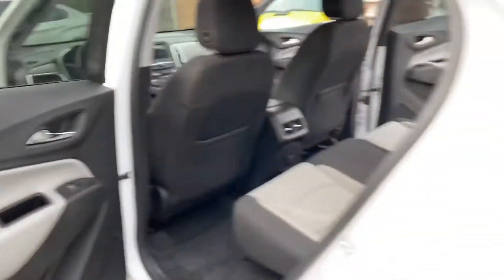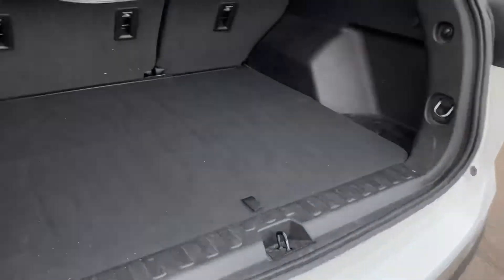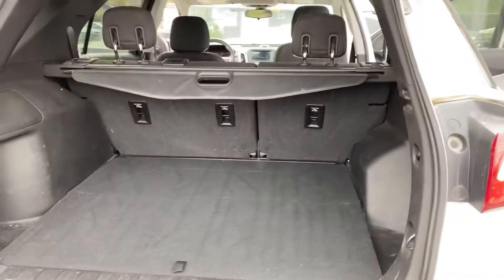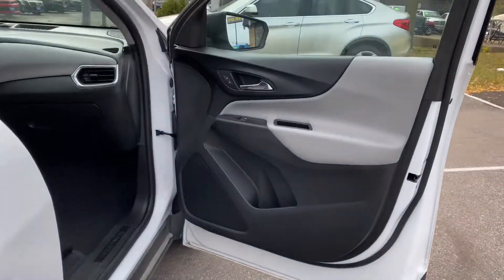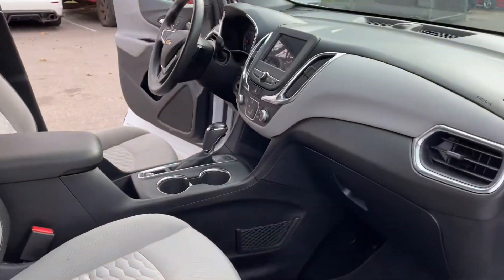There is generous cargo space — the seats fold flat and it has a cover for your valuables. Here's the other side of the vehicle with two-tone door panels. Let's take you on a short test drive to show you how this vehicle drives.